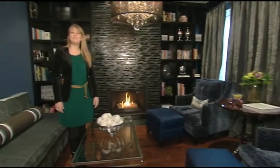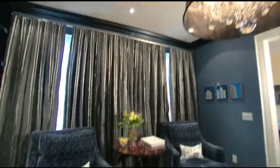My name is Michelle Mawby from Lucid Interior Design, and today I want to welcome you to one of my favorite examples of daring pairings using black and navy.